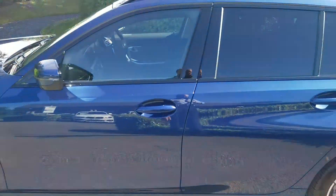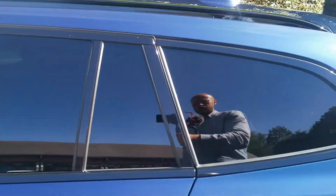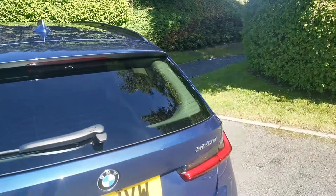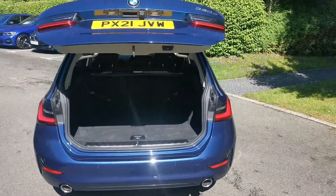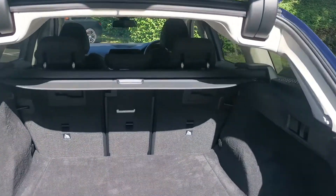This vehicle also benefits from rear sun protection glass, and the 3 Series Touring has a powered tailgate as standard, operable by the key as demonstrated. In the boot we have split folding seats — 40-20-40.